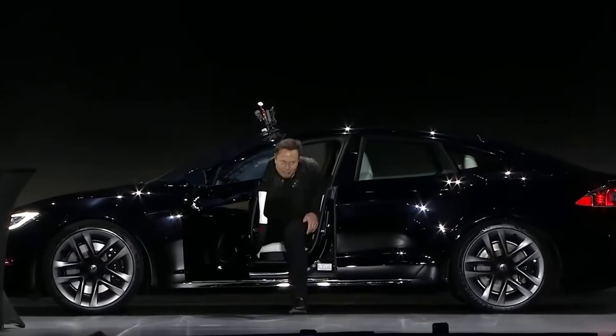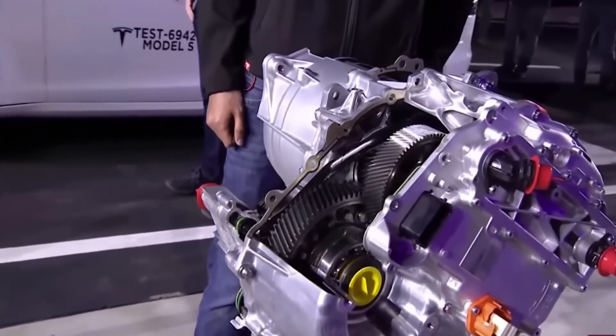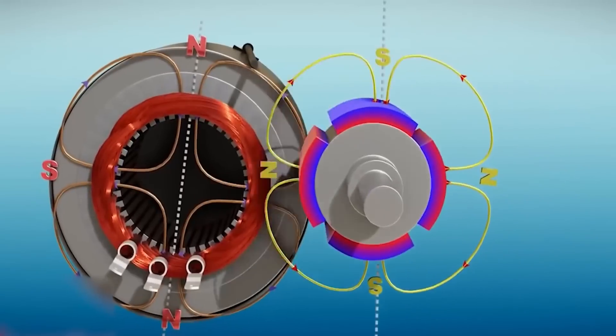This capability is necessary for Tesla to successfully lure truck fleet operators into transitioning to electric trucks. Beyond road vehicles, the new carbon-sleeved motor could also appear in an electric plane, which Musk has repeatedly said he is looking forward to designing.